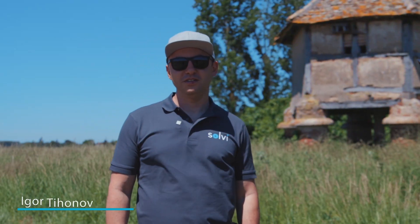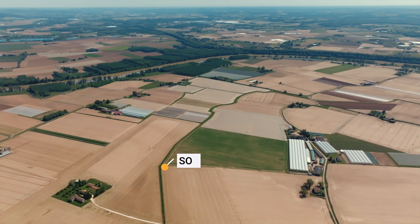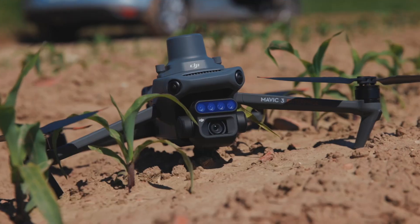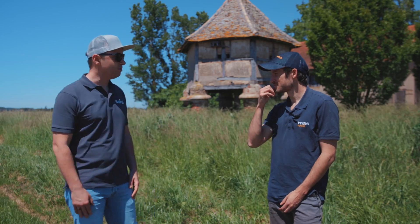Hi, I'm Igor, founder of Solvy, and today I'm joining Boris Colvier from a seed company, Mass Seeds. We are in the southwest of France where Boris is doing field trials. We look into how they are working using drone technology to make field trial assessments. Boris, can you introduce yourself and your company?